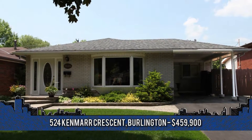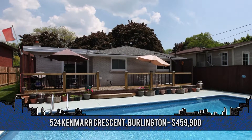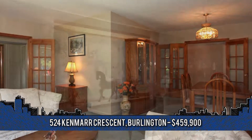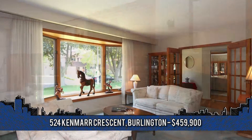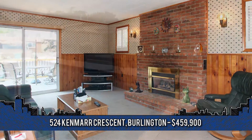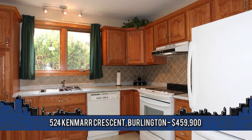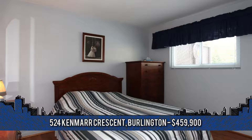Location, location, location. This three plus two bedroom South Burlington bungalow has been impeccably maintained and updated both inside and out. Welcome to 524 Kenmar Crescent. Highlights include a large open-concept living and dining room with large front-facing bay window, main floor family room with gas fireplace, or in the warmer months walk out to a great rear deck overlooking a gorgeous in-ground pool. Additional features include a good-size eat-in kitchen with ample cabinetry, finished basement with rec room and more.